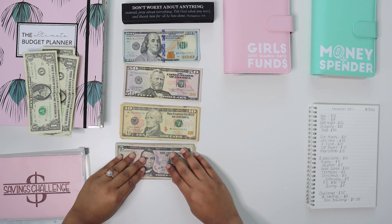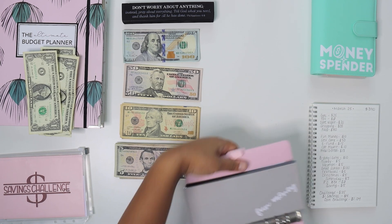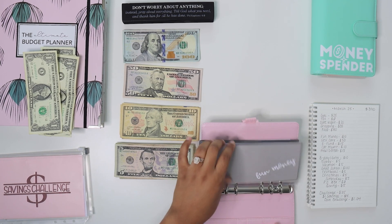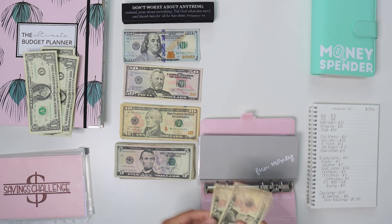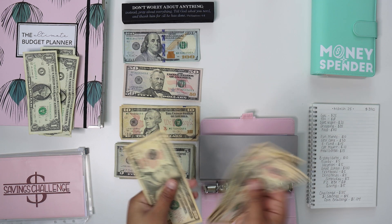Now we're going to stuff our cash envelopes — sinking funds, rather. Fun money is going to be getting $10. So now we should have a total of $30.